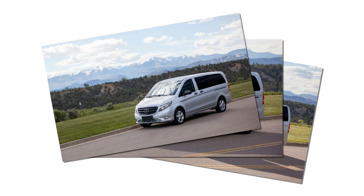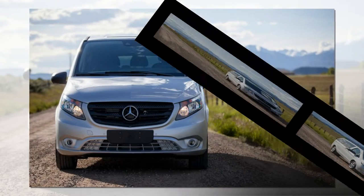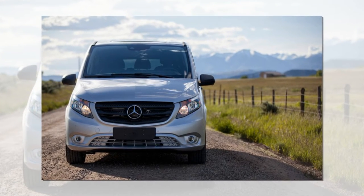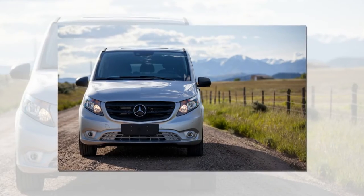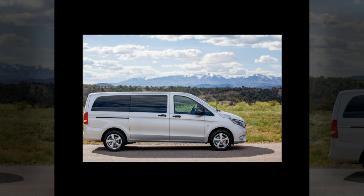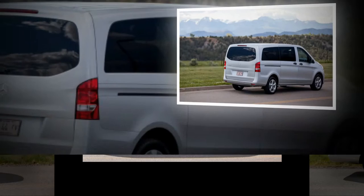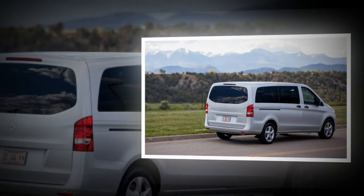Mercedes is hoping the midsize Metris is their load-lugging Goldilocks. If you're looking at the Metris as an upscale minivan — a premium branded rival for the Honda Odyssey or Toyota Sienna, which are about the same size — you've got things a bit wrong. Mercedes tried that strategy a while ago with its R-Class, and things didn't go terribly well. Even in passenger-toting guise, the Spanish-built Metris powertrain and interior still suggest it's geared more toward commercial usage, meaning things like taxi or airport ferrying services, or in panel van spec, utilities and services like plumbing, cable companies, and internet grocery delivery companies.